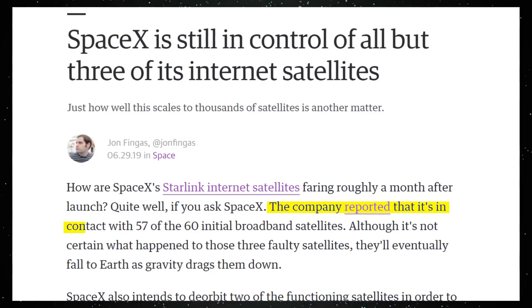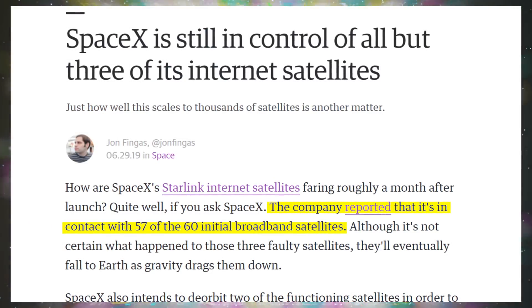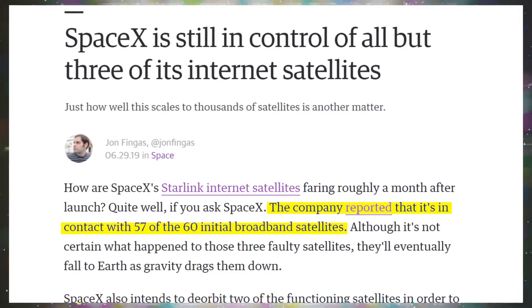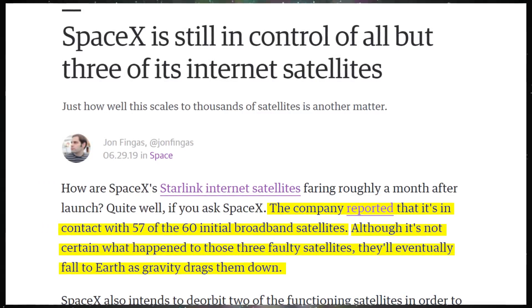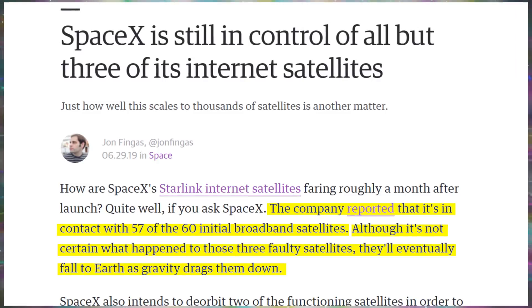SpaceX recently launched satellites to implement the Starlink system, which is supposed to provide internet to the world, especially in rural areas. Latency is going to be a challenge, but it's not out of the realm of possibility for people in the middle of nowhere to get decent internet. They launched 60 satellites initially as a test and still have 57 — losing 5% is not bad. They obviously need thousands in the sky to provide global coverage, but it's a good test. SpaceX says they have no idea what happened to the lost three, and they plan to deorbit two functioning satellites to study what happens as they burn up in the atmosphere.